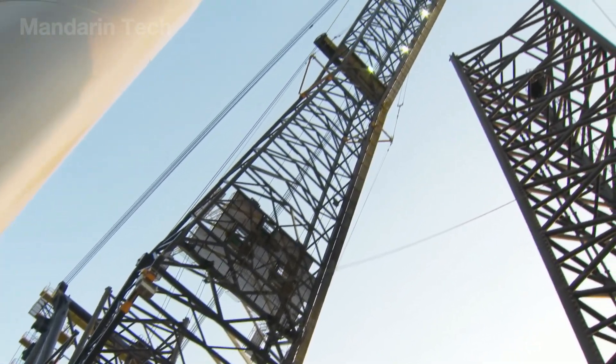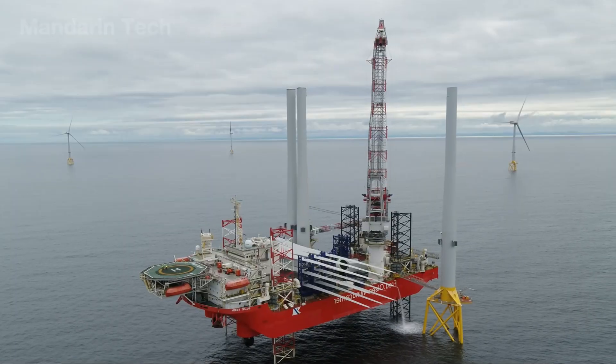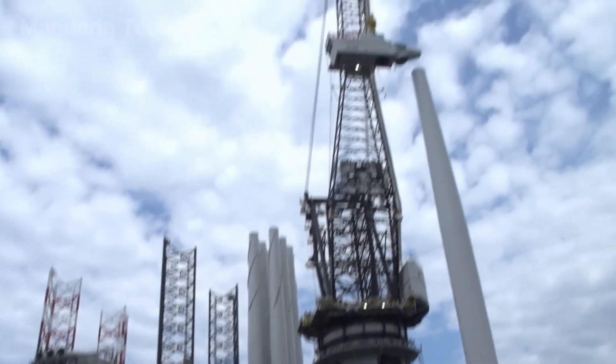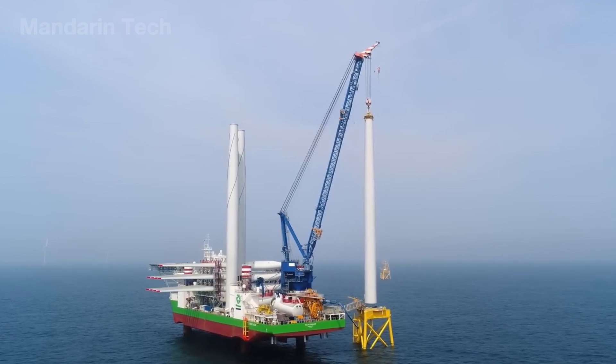Under sunlight shimmering across the waves, the steel column rose into the sky – as tall as a 40-story building – standing proud and unwavering, like a monumental needle marking humanity's conquest of wind and sea.